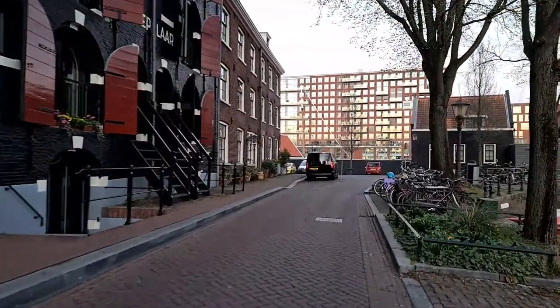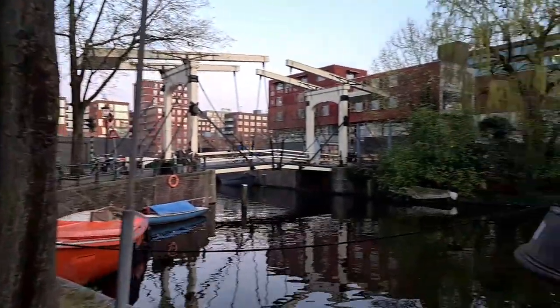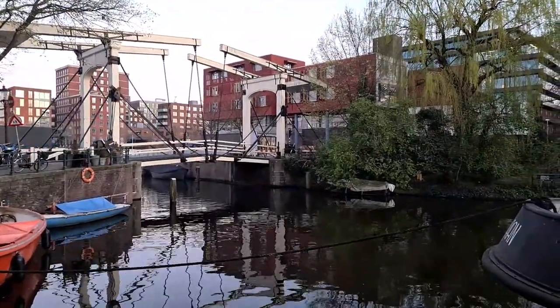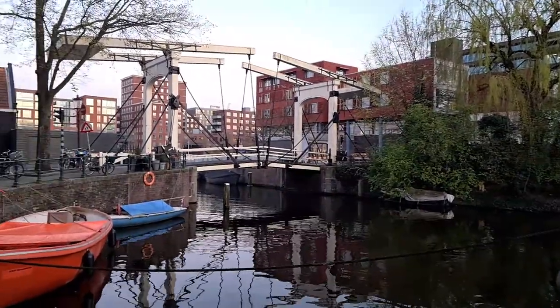Tomorrow is the best day — it will be around 17°C with full sun. So I will record a lot of videos tomorrow. Also we will have a live walking tour in the afternoon, not in Amsterdam but in another city.